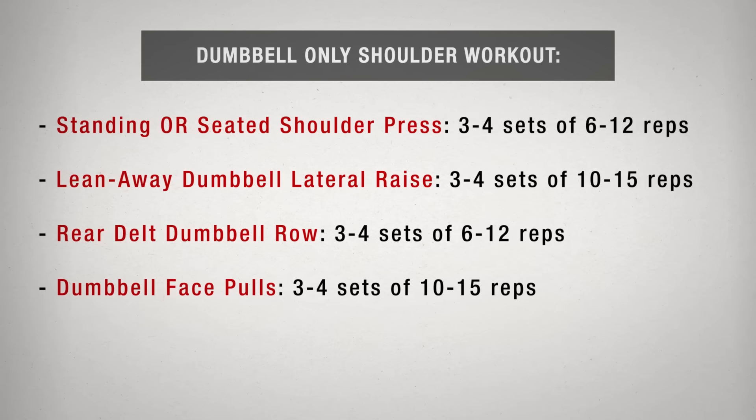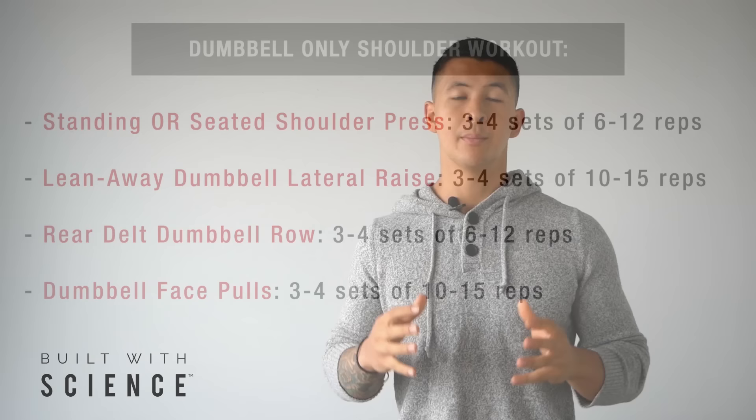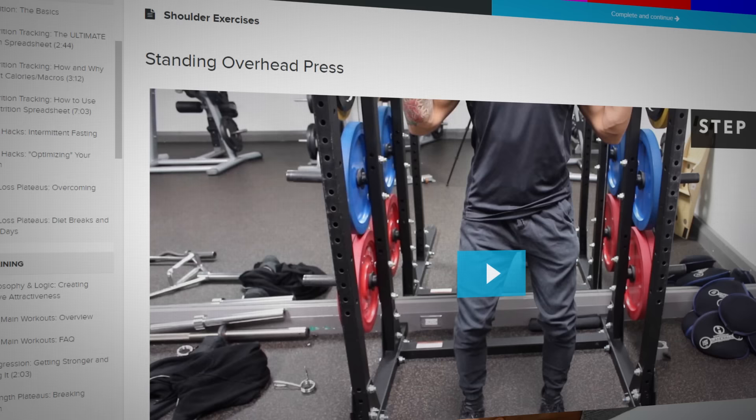Here is a dumbbell-only shoulder workout that you can do using the exercises previously covered. Feel free to do this as a workout on its own, or split up a couple of the exercises and throw them into your existing workouts to see better shoulder development. Choosing the right exercises is important, but performing them in the right manner is just as important if you want to build muscle most effectively while avoiding injury.